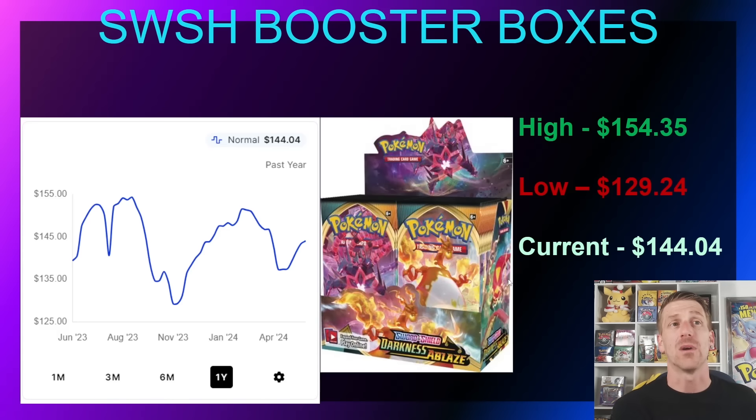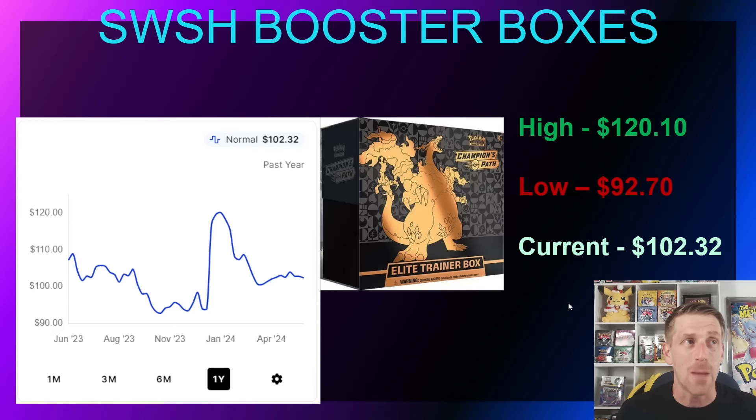The Champions Path Elite Trainer Box has been relatively flat for a couple of years — going up and down between about $80–$120 but hovering around $100–$110. Champions Path was really the introduction of the pandemic and the rise of Pokémon again. After it released, Logan Paul did that big box break and a lot of attention got put on Pokémon. It was sold out like crazy, but additional print runs came out which fixed the market. There are a couple of cool cards but not a lot that generates huge interest.